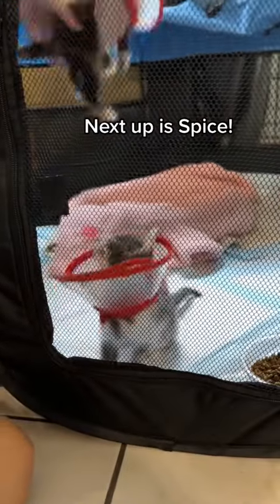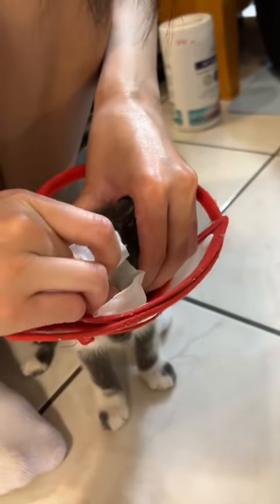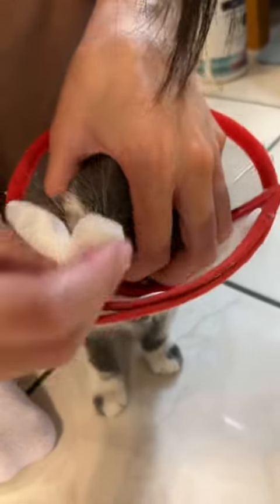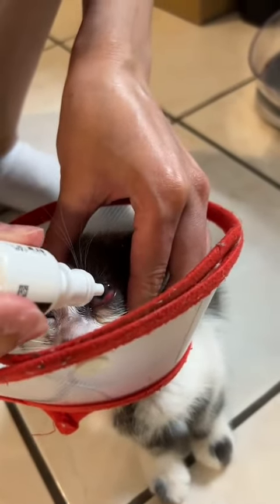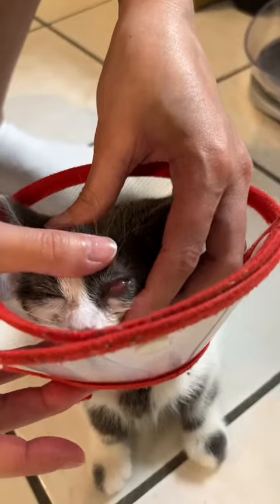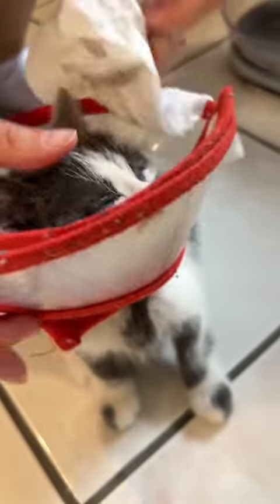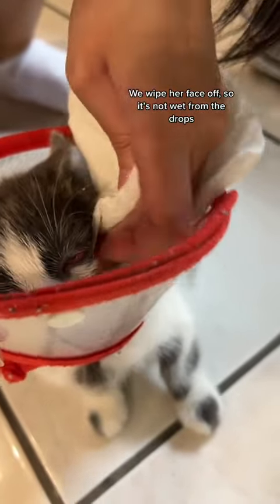Next up is Spice. She also needs to have her eyes cleaned. Then we put eye drops in. We wipe her face off so it's not wet from the drops.